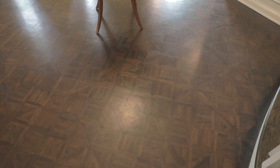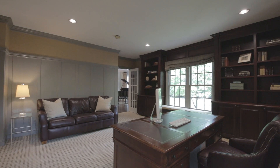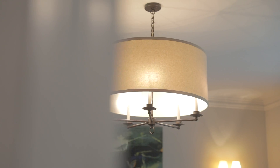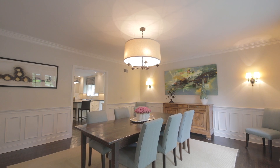Moving along the rich hardwood floors is the first floor office, which features custom bookshelves, cabinetry, and an ensuite full bath. The formal dining room has a large bay window and paneled wainscoting.